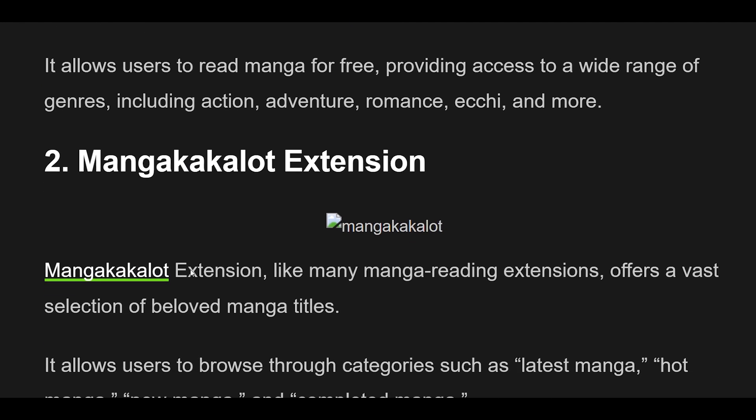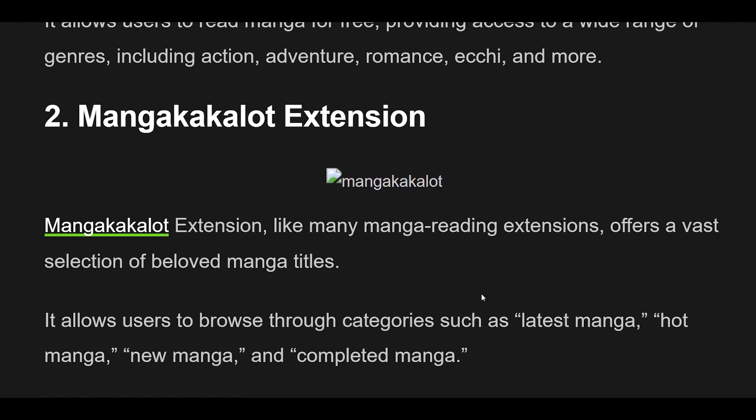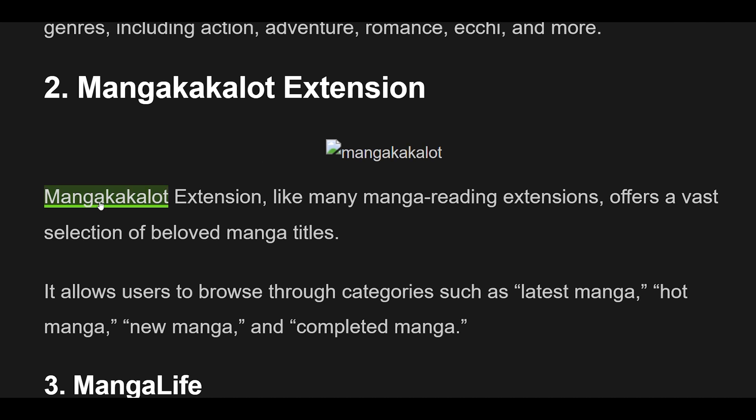2. MangaCackalot Extension, like many manga reading extensions, offers a vast selection of beloved manga titles. It allows users to browse through categories such as latest manga, hot manga, new manga, and completed manga.